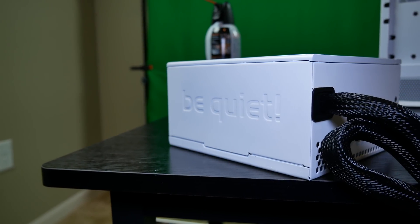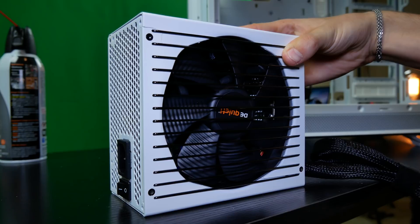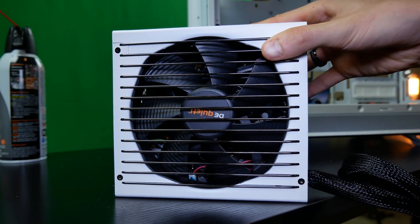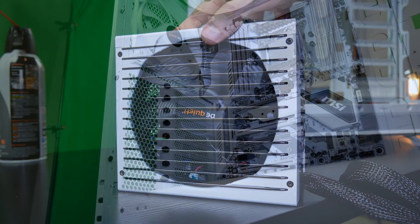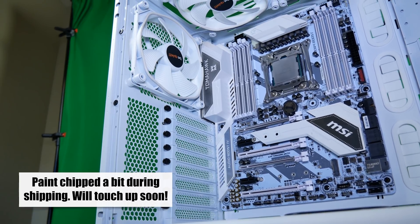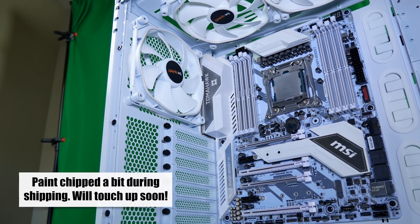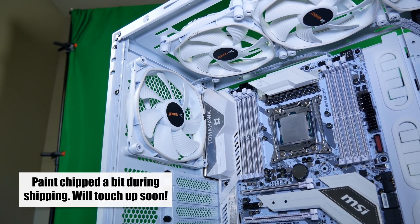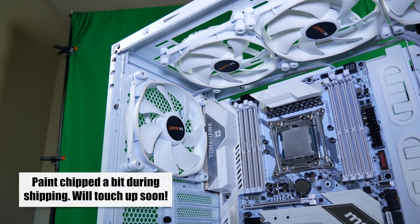These were actually painted by Chris from be quiet — he decided to paint a power supply for this build three months ago in preparation for it to be showcased at the be quiet suite in Caesars Palace at CES. Also, these white Silent Wings 3 fans look so good in white — I wish they offered them in white on the market; I think they'd sell like hotcakes. If you're going to paint your fans, make sure you apply the paint evenly, as you'll add weight to the fins, which might affect the bearings, make the fan louder, or cause it to break sooner.